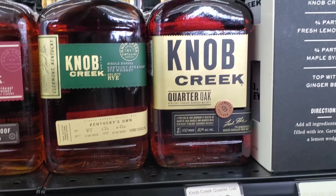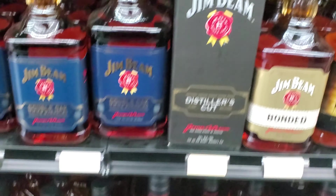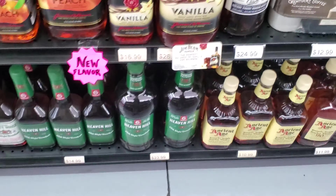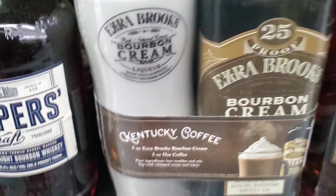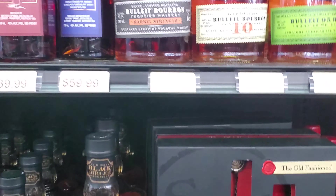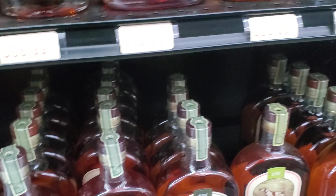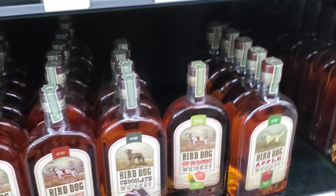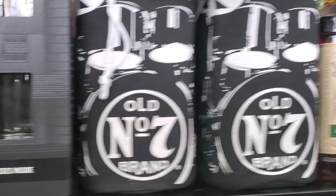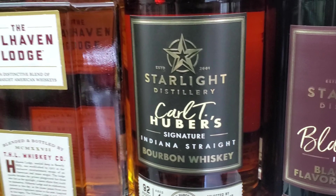Knob Creek Quarter Oak — I need to try that one. Some Bourbon Cream with a coffee cup, not a bad deal. Bird Dog — try the straight bourbon. There's a Screwball, Acre 46.